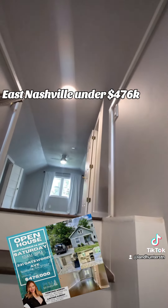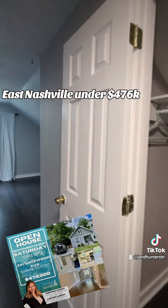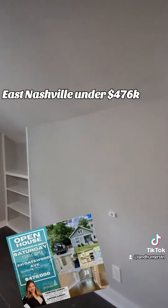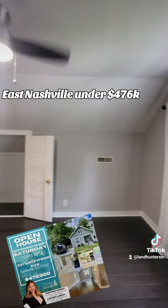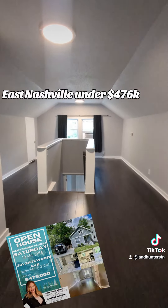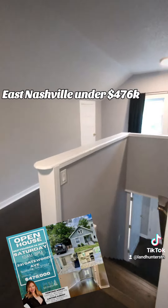The kitchen has convenient access to the large back deck, and you'll see the big fenced backyard. Neighbors are super quiet. This home is actually really close to Five Points and where all the action is — all the walking areas, dog parks, and everything.